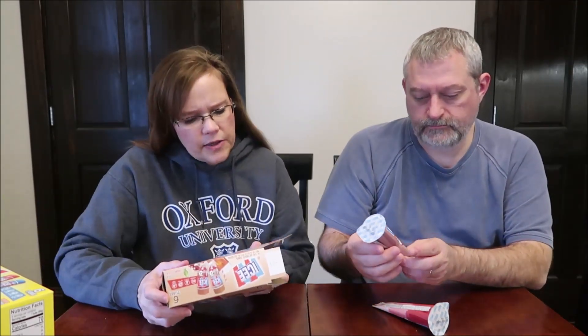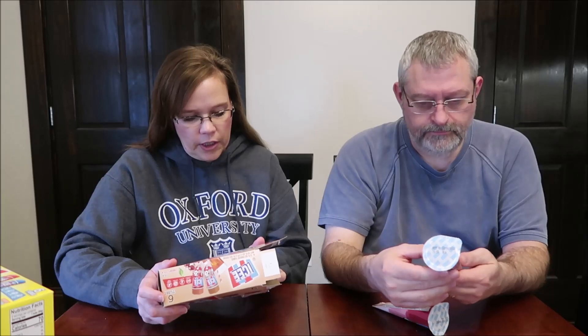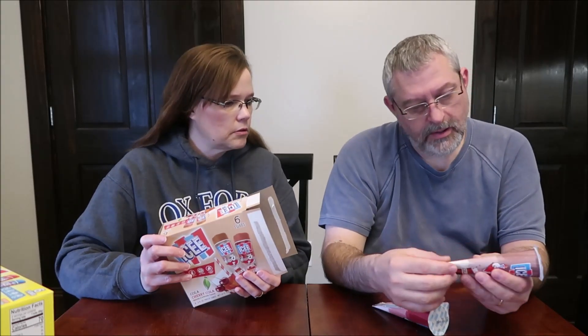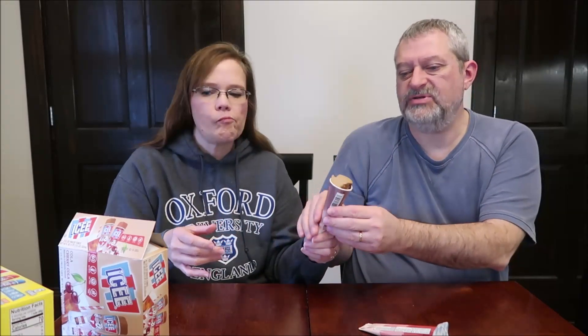It says there are 60 calories each, no high fructose corn syrup, fat-free, gluten-free. We literally never bought things like these before, so figuring out how to open it — you push it. Oh cool! I always like the texture of it.